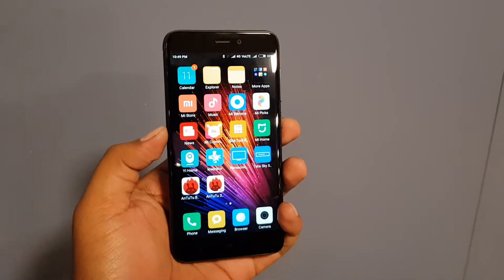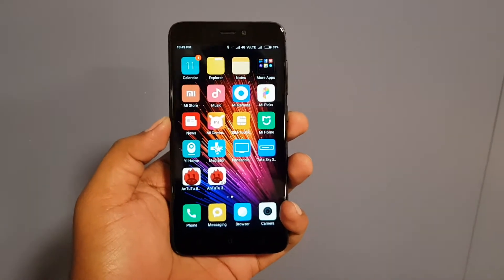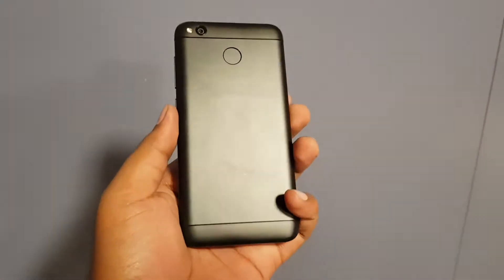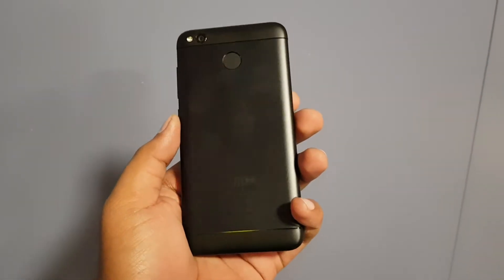Hi friends, this is AtTheRateiOldmung and today we are with the Xiaomi Redmi 4. This is the smartphone which will be coming under 10k. It will be hitting after the Redmi 4A, and at the launch of the Redmi 4A, Xiaomi told that they are bringing this device.